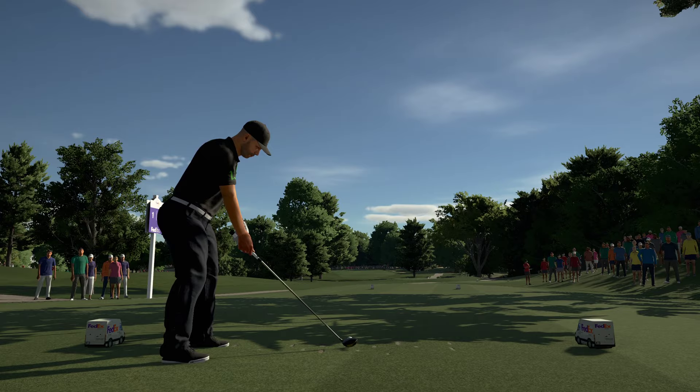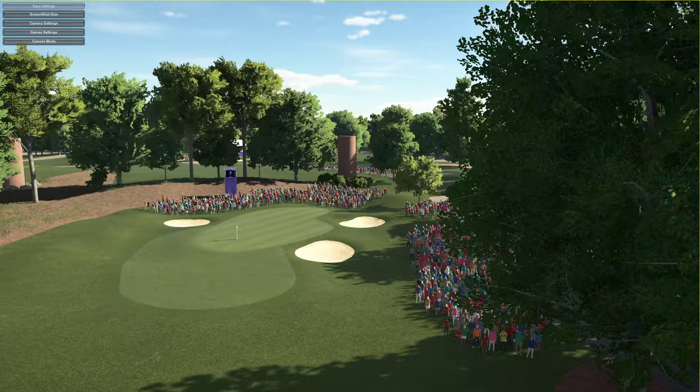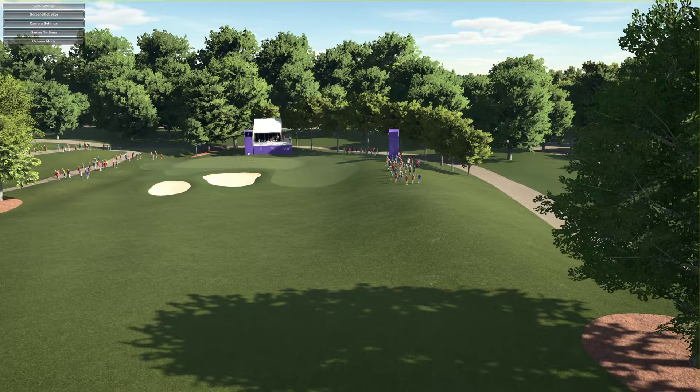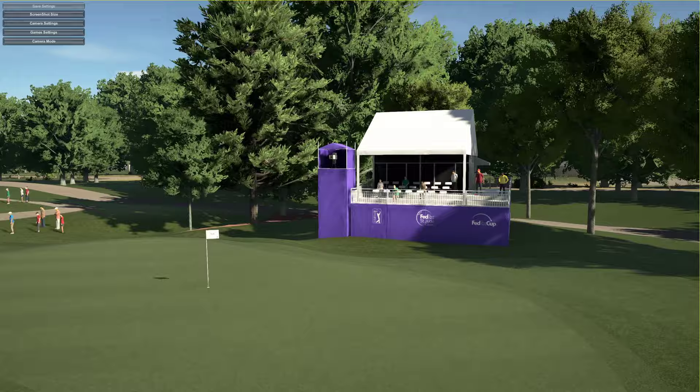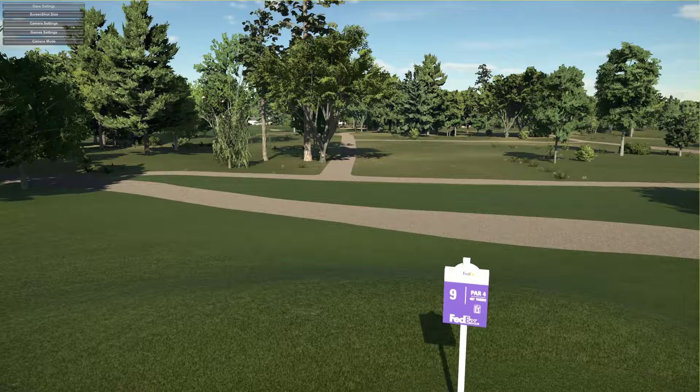Hole one, 441 yards, par four, stroke index three. We'll just have a quick little look around the course — just a quick zip around to see what we've got. You can see all the tour stuff out here, FedEx St. Jude Classic. Very nice.